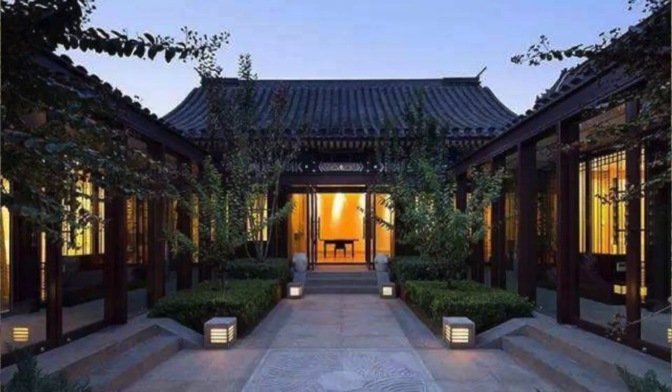Hello, I'm Gina. Last time we talked about Si He Yuan, the most typical and notable style of architecture in Beijing. Today, I'd like to share another type of building that is very common in Hong Kong, Macau, and Canton.